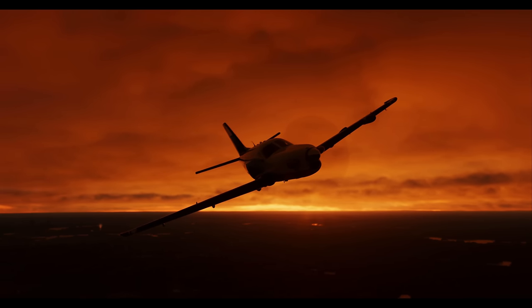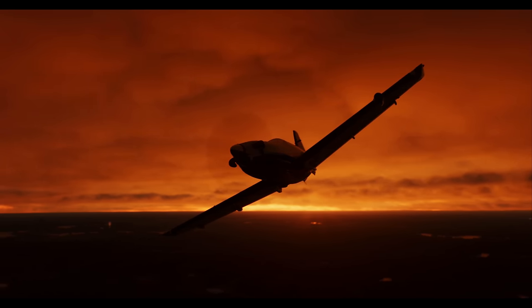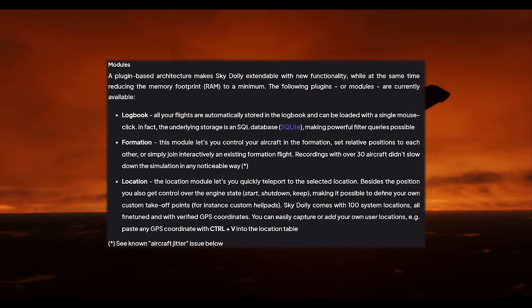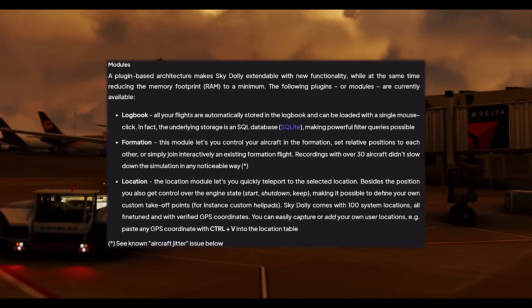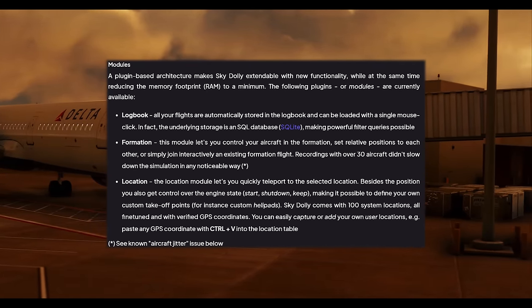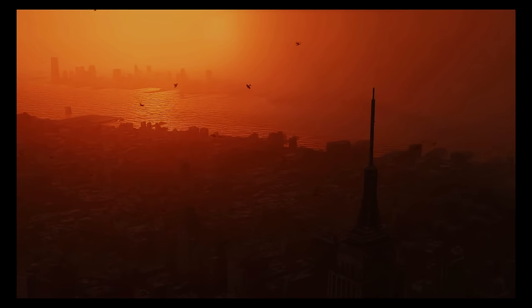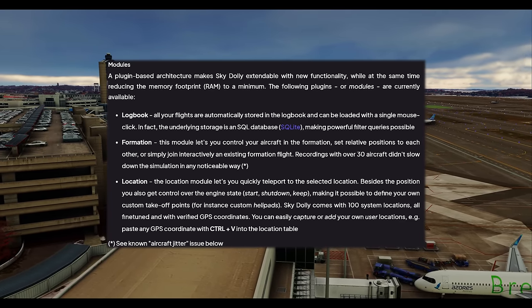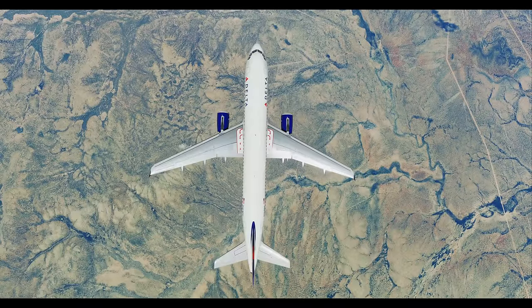Sky Dolly is modular — think Swiss Army knife for your flying adventures. Its lean architecture keeps memory usage impressively low. The modules include: a Logbook, where every flight automatically lands and is backed by a SQL database making your flight history fully searchable; Formation control, supporting over 30 aircraft simultaneously; and Location, which beams you to any location instantly. You can also set custom takeoff points, use engine states, and access 100 preset locations with GPS precision.